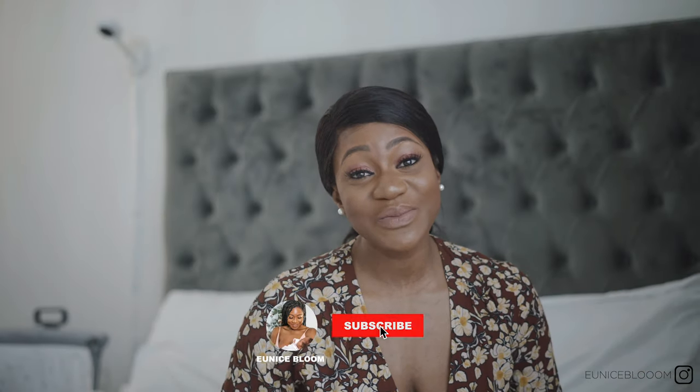Hi guys and welcome back to this channel. Today's video is about what I packed in my hospital bag and what I actually used. You might not need all the things I've got listed here, however there are several factors that you might need to consider.